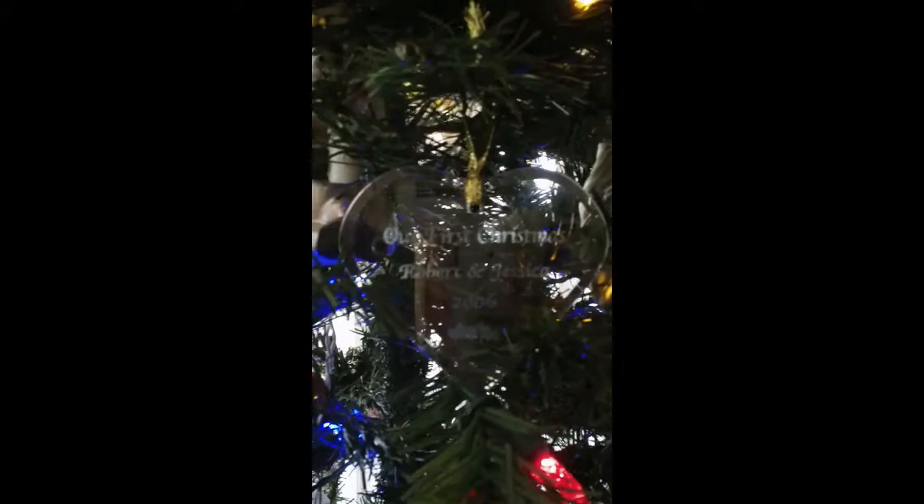My husband usually gets me a cow ornament every year. This is one of my favorites — one of the many babies' first Christmas ornaments. The blue onesie that we have. I don't know if you can read that, but it says our first Christmas, Robert and Jessica. We have a little Curious George over there because we used to call Bobby our little monkey.